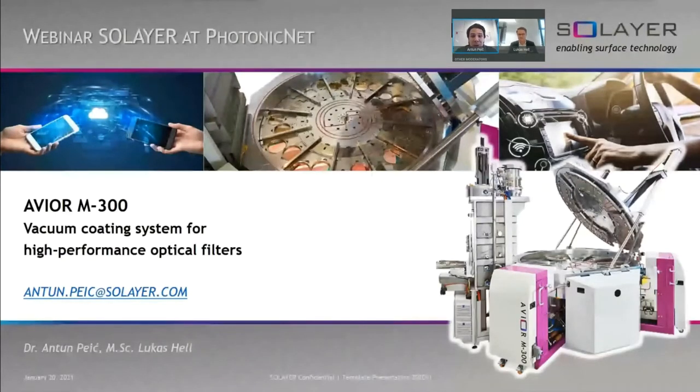Welcome everyone. Good morning, good afternoon, good evening to wherever you are watching this from. Thank you for joining us for today's webinar. My name is Anton Page. I'm the head of sales at Solea. Solea is a surface technology company headquartered in Germany and we are specializing in thin film deposition and surface treatments. Today we are presenting Avio M300, the vacuum coating systems for high performance optic filters.